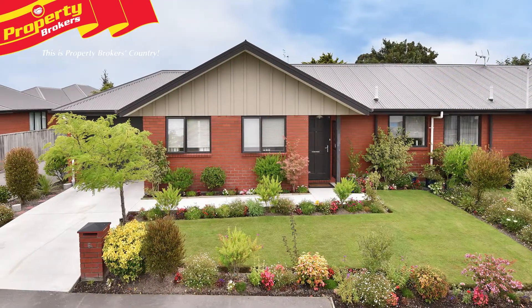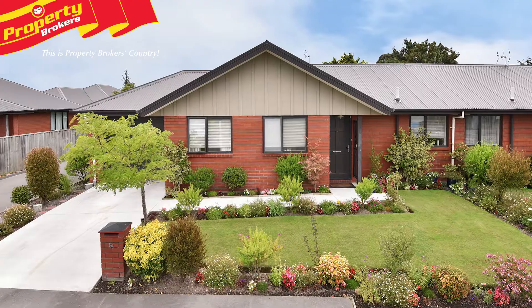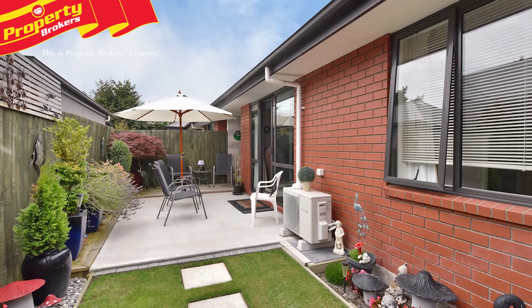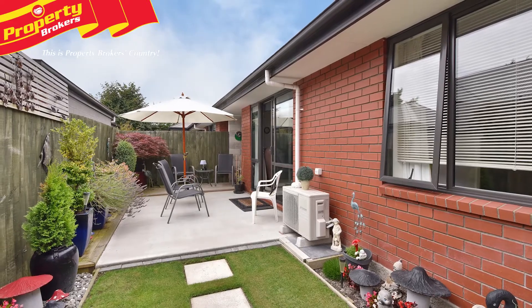Income guarantee makes dollars and cents. 6A Hopkins Street offers an excellent long-term investment opportunity for those seeking the security of a guaranteed rental return.